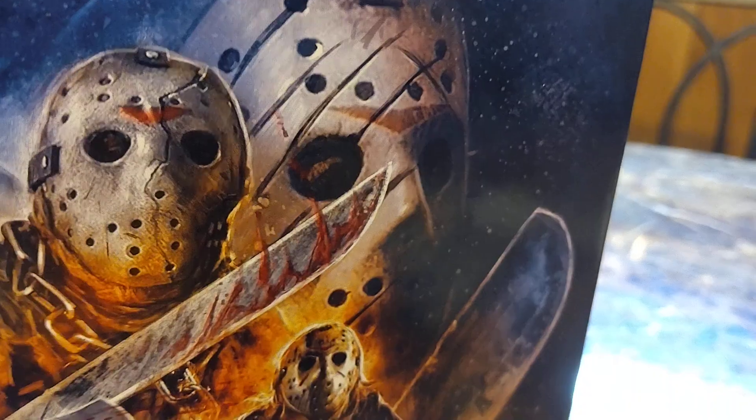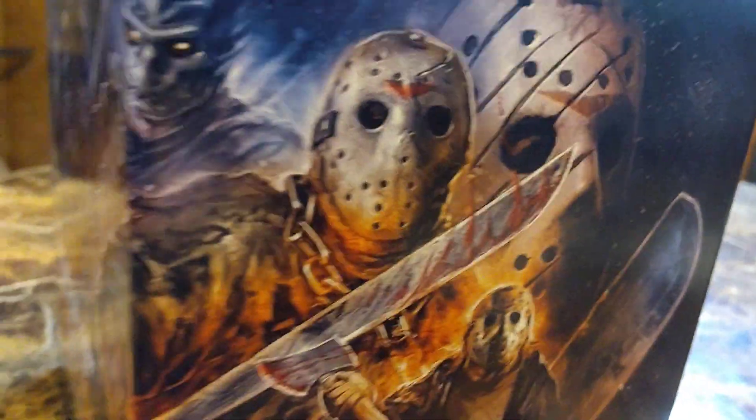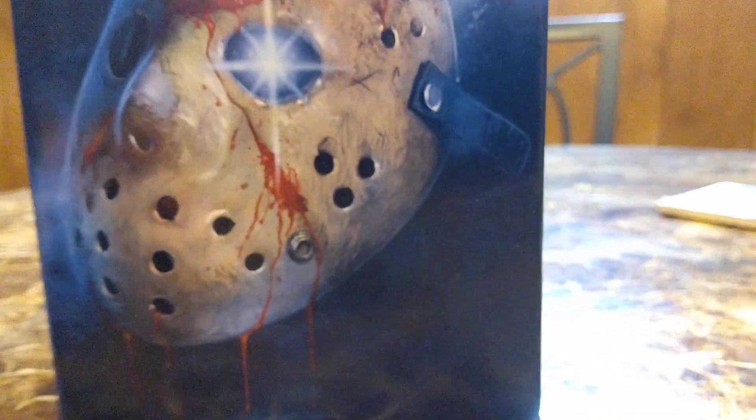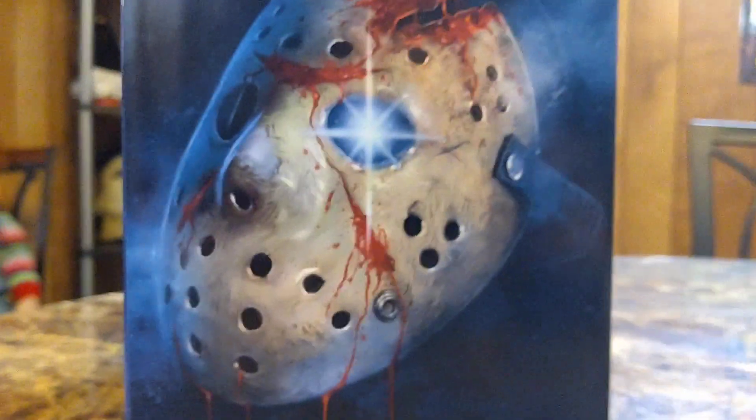Freddy vs. Jason — they just got the mask from Freddy vs. Jason, that's it. Good enough. I'm not a big fan of the movie. I mean, there's stuff I like about it — I appreciate that we got a Freddy vs. Jason movie. But it feels more like a Freddy movie than a Jason movie.